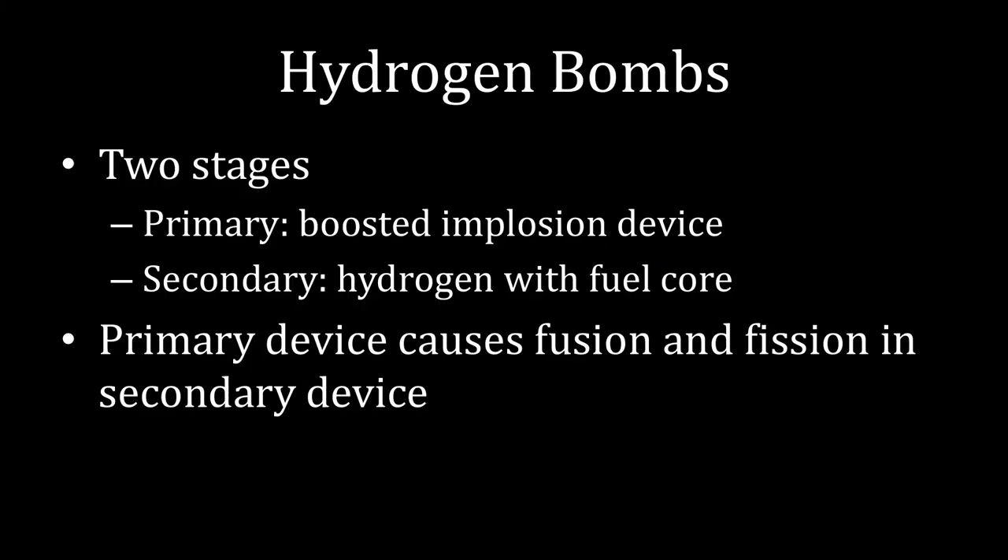The key innovation with hydrogen bombs is that they are multiple-stage devices. I'm going to be focusing on the Teller-Ulam configuration, which is the standard configuration across all nuclear weapons within the U.S.'s arsenal. The general ideas would apply to other types of nuclear weapons as well. The hydrogen bombs that all countries use are two stages. There's a primary stage within the Teller-Ulam device, which is a boosted implosion weapon. The secondary stage is a bunch of hydrogen with a fuel core. The primary device causes fusion and then fission in the secondary device, creating a much, much larger explosion than if you just had the primary part of the weapon.